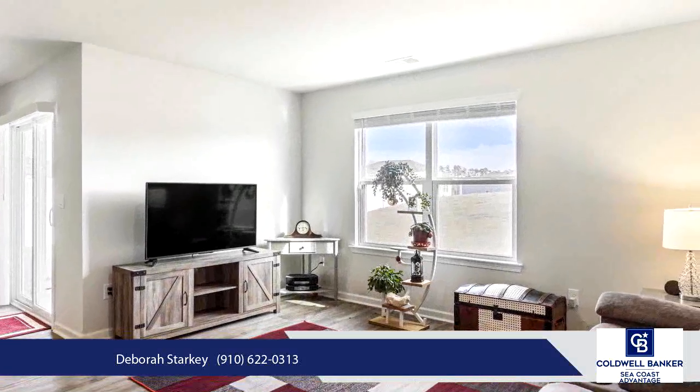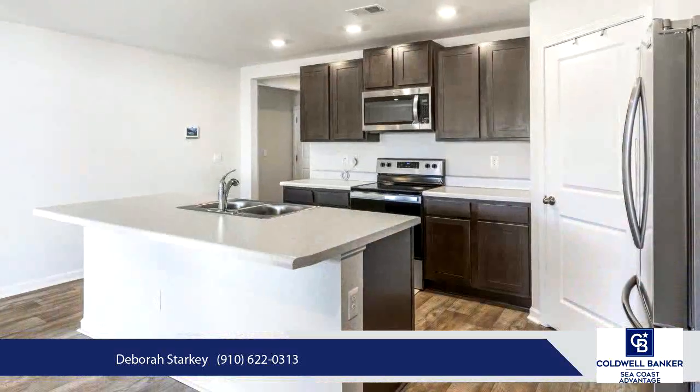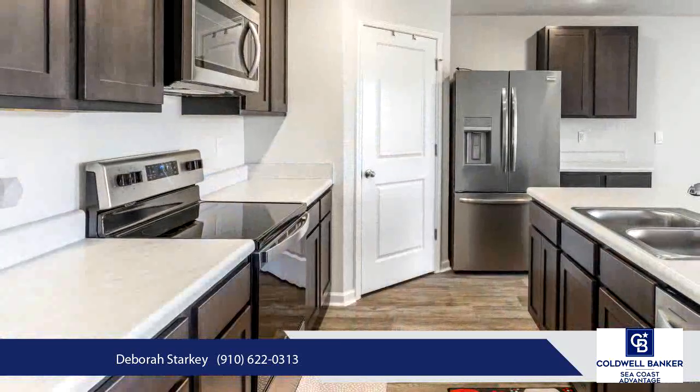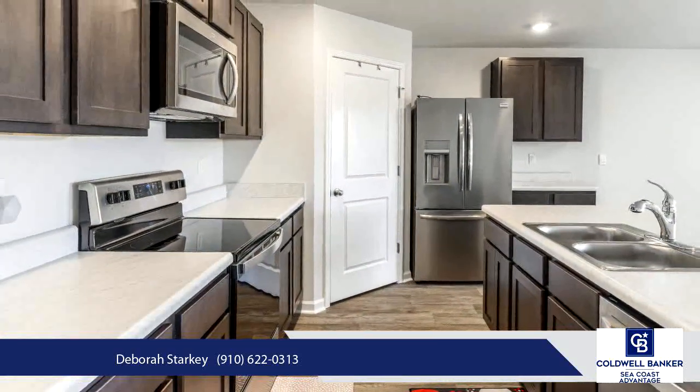The main suite can be your retreat with a walk-in shower, walk-in closet, and dual vanities. Stay organized with generously sized closets in all the bedrooms and living areas.